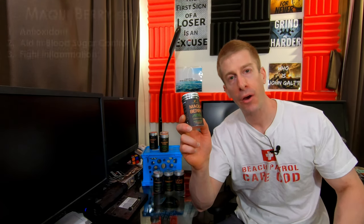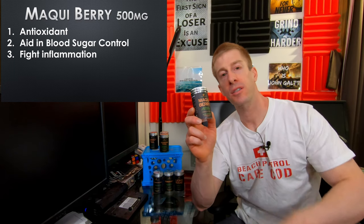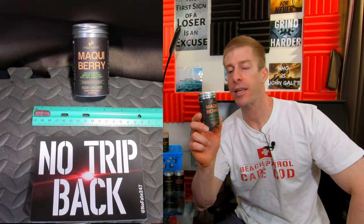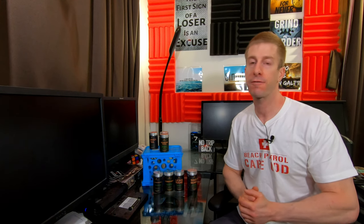Next on deck is maki berry — I'm sure I'm saying this wrong, but we're going to roll with it. One pill delivers 500 milligrams of maki berry, and that is a strong antioxidant that has been shown to control blood sugar as well as reduce inflammation.